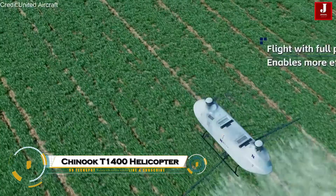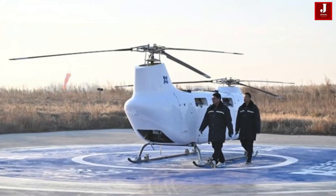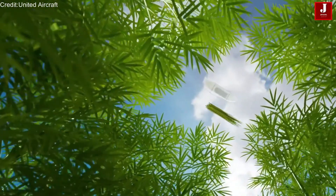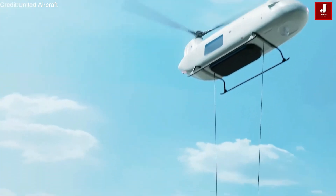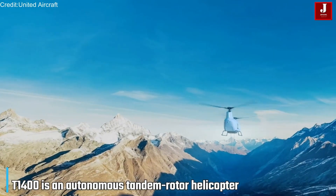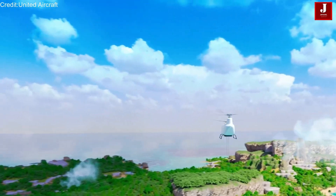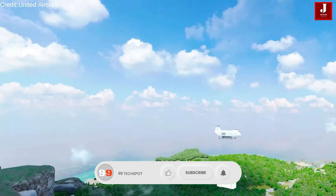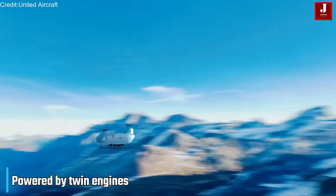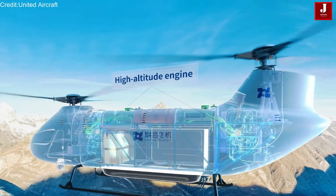China's T-140 Zero Unmanned Helicopter, nicknamed the Chinook Drone, boasts a max takeoff weight of 1,400 kilograms with a massive 650-kilogram payload capacity — enough to carry over 10 adults or equivalent cargo. Twin 130-kilowatt engines power its tandem rotors for 180 kilometers per hour cruise speed, up to 6,500 meters altitude, sustaining eight-hour missions in extremes from minus 40 degrees Celsius to 55 degrees Celsius.